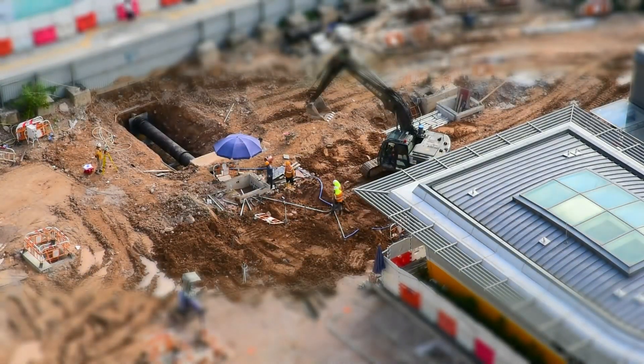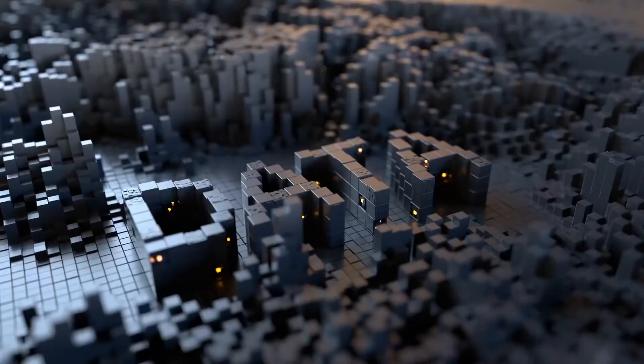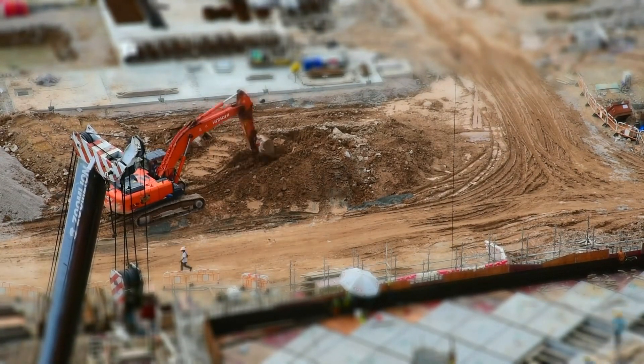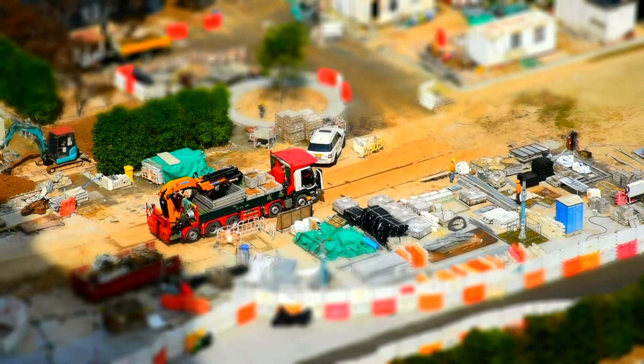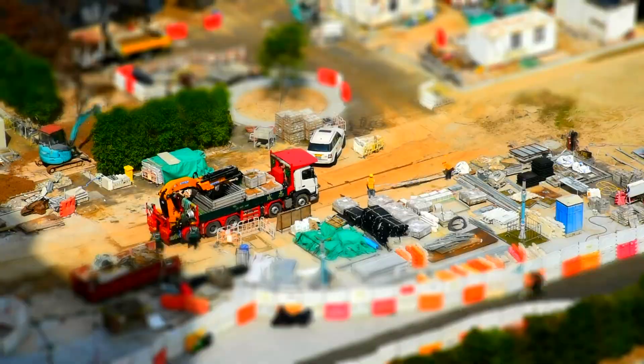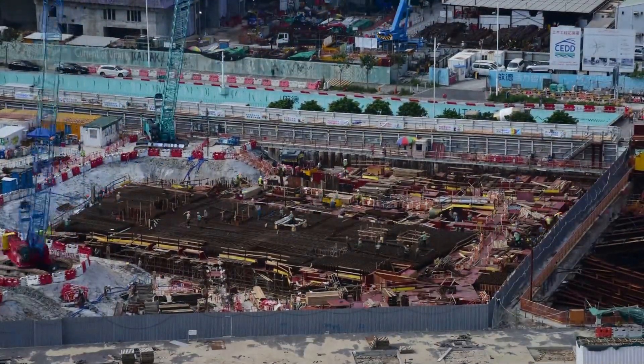A variety of smart road technologies look set to transform the way we build roads. Robotics, AI, big data, and cloud computing are increasingly being used to improve road construction methods. This results in safer, less congested, and more energy-efficient roads. In this video, we'll take a look at the world's most amazing modern technology road construction.